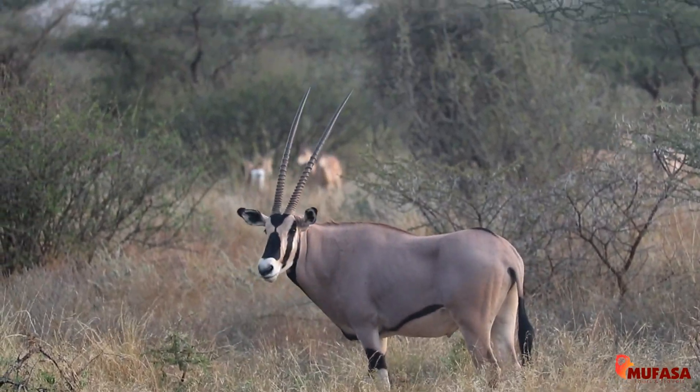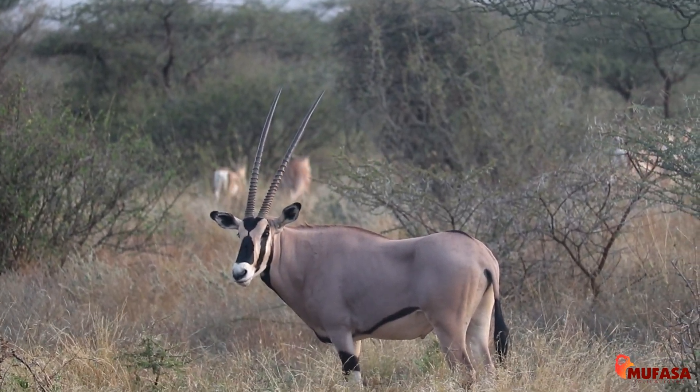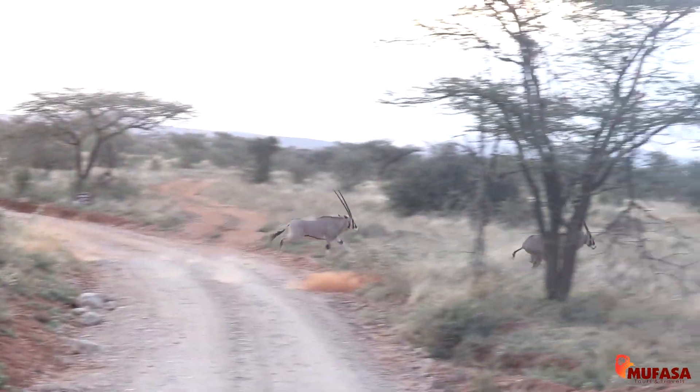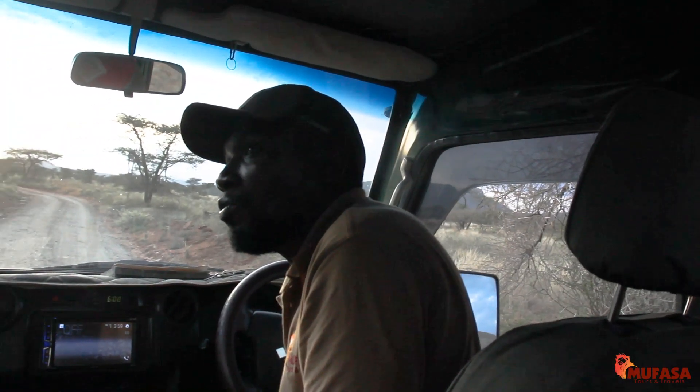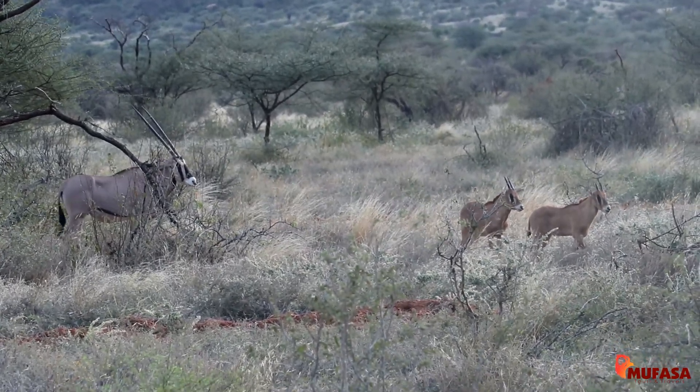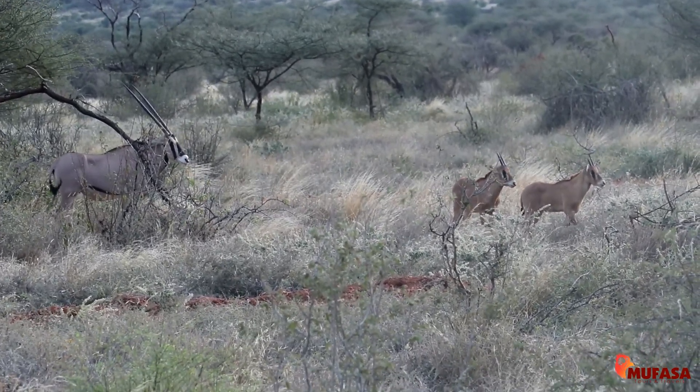Both males and females have horns, and those horns are very long — they are big weapons for protection against predators. We are very lucky today because we have spotted at least two Oryx over there — the mothers with their kids.